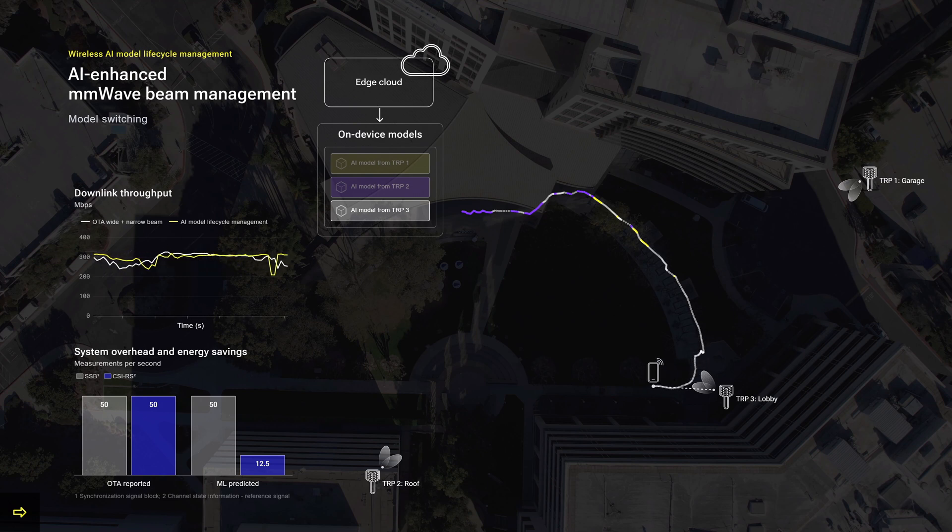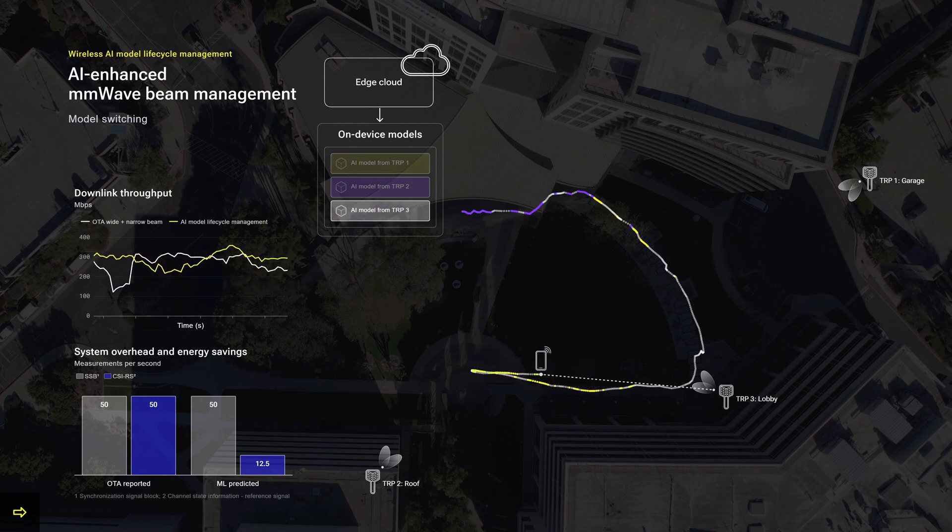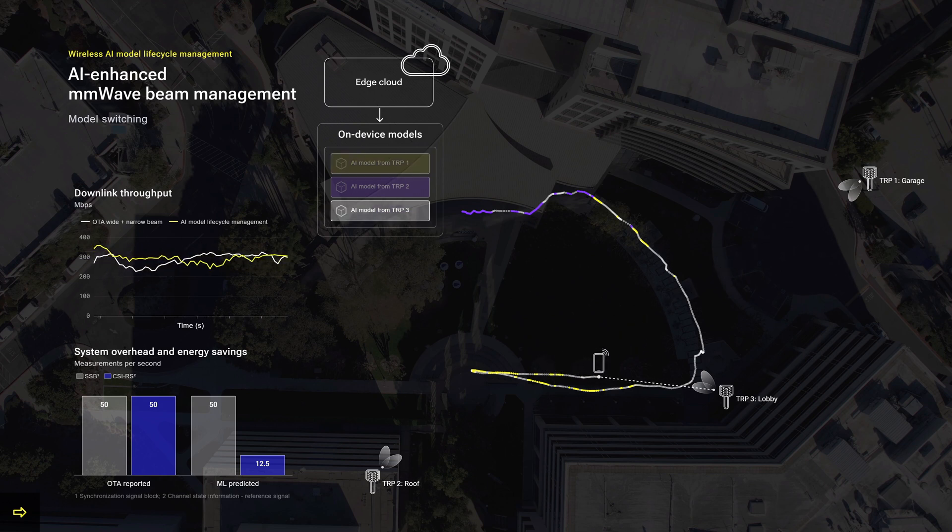The lifecycle management here involves air interface improvements to enable model switching and model download from the edge cloud. The AI model used for inference switches based on the TRP it is served by. The performance of the link is shown here as the AI-enhanced beam prediction delivers energy savings while maintaining high system throughput, enabled by refined beams predicted by the AI model.